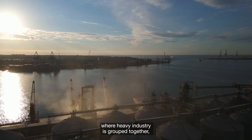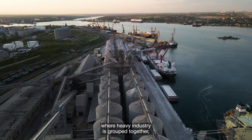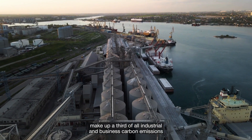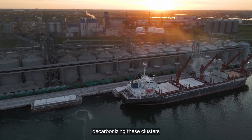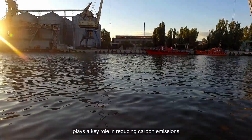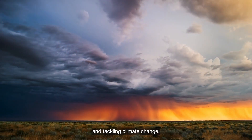Industrial clusters, where heavy industry is grouped together, make up a third of all industrial and business carbon emissions in the UK. Decarbonizing these clusters plays a key role in reducing carbon emissions and tackling climate change.